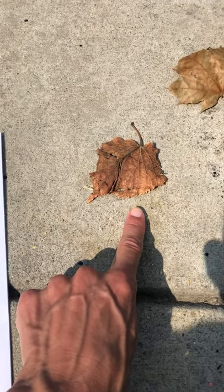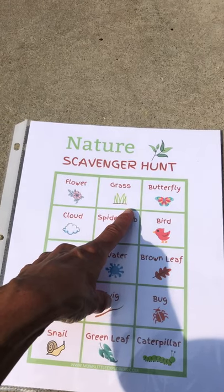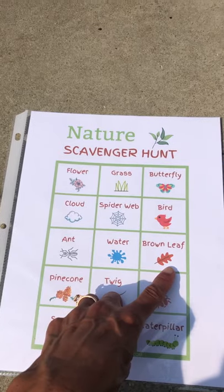Right there. Wow, friends — we found four things on our scavenger hunt today. We found a flower, grass, a spider web, and a brown leaf. How fun! So much to explore and find outside. You can have fun doing it too. I can't wait to do more later. Have fun, bye bye!